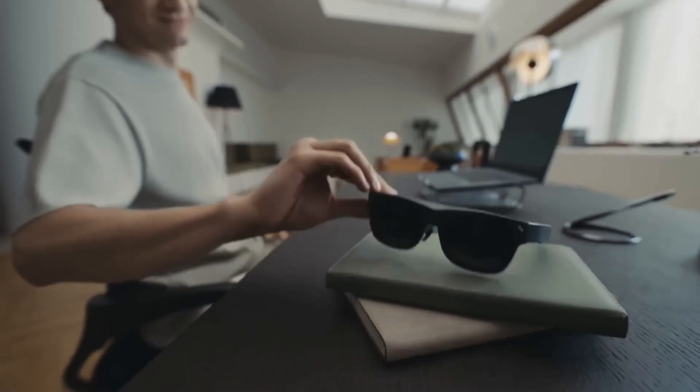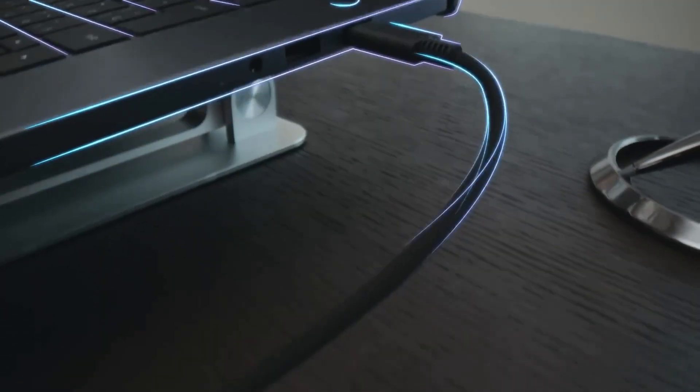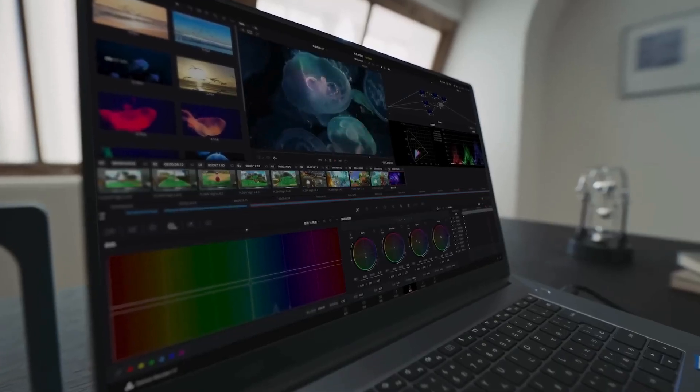The glasses include built-in memory and fast charging, with enough battery to support your daily adventures in short bursts. Of course, it's still early tech — the field of view is narrow, the controls can take some getting used to, and longer sessions may lead to eye fatigue.